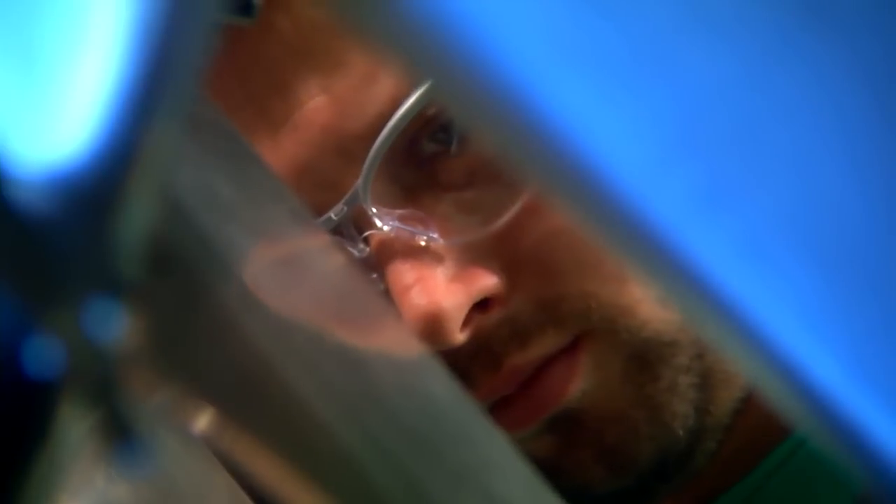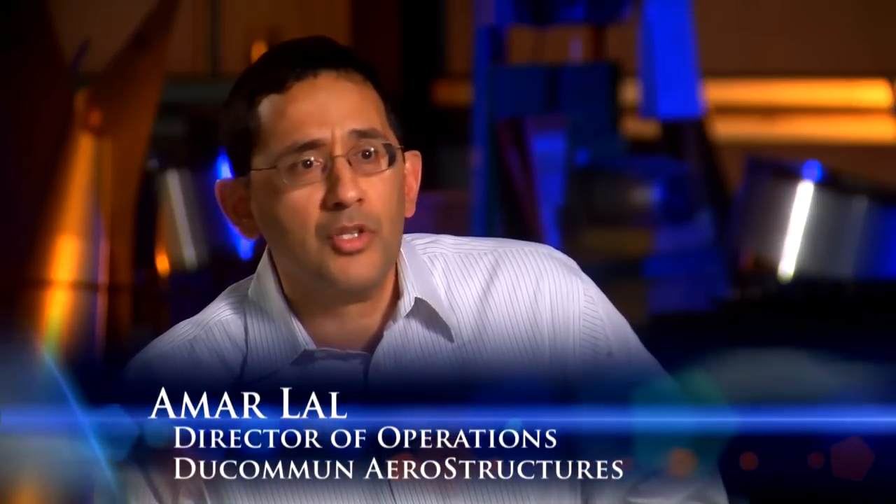There's as much science as there is art and craftsmanship in each one of these parts, and you'll see that as you walk through the shop. The pride that the employees have in making something that's unique — and that we know that we're the best at in the world.